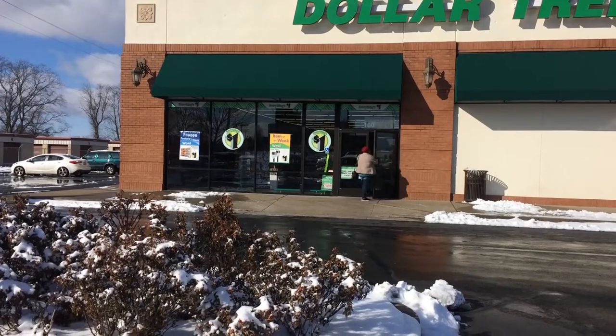Hey everybody, welcome back! I'm Shauna at Shauna's Dream Life. Today we're going to be doing a Mighty Dollar haul. If you watched my previous video with the Dollar Tree haul, you guys know why I'm still dressed the same — I am recording these on the same day. Let's just jump right in because I'm really excited.